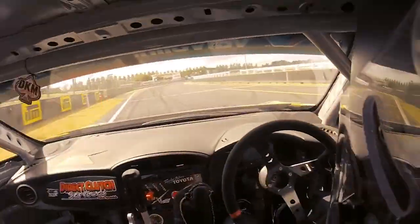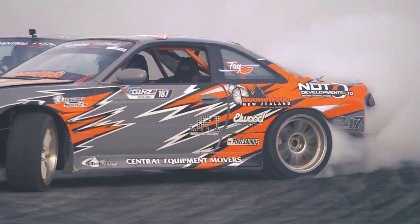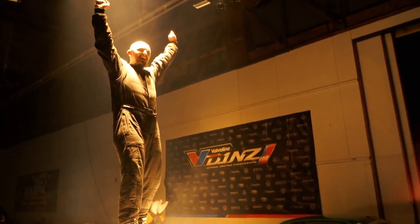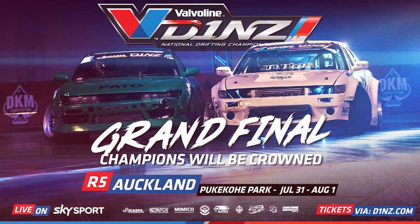The grand final is here — it's the new school taking on the Drift Kings at Pukekohe Park Raceway. Join us for Round 5 of the 2020 Valvoline D1NZ Drifting Championship Series. Tickets at the gate or book now at D1NZ.com.